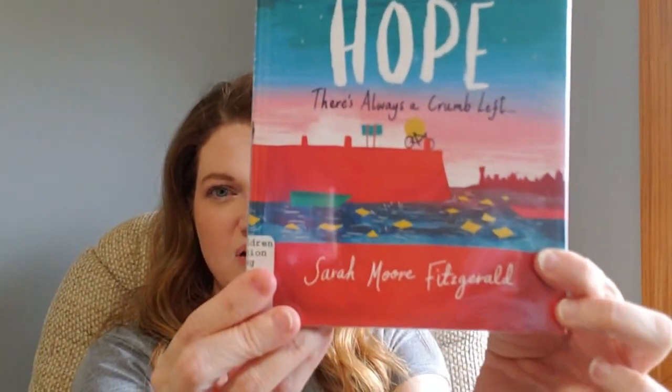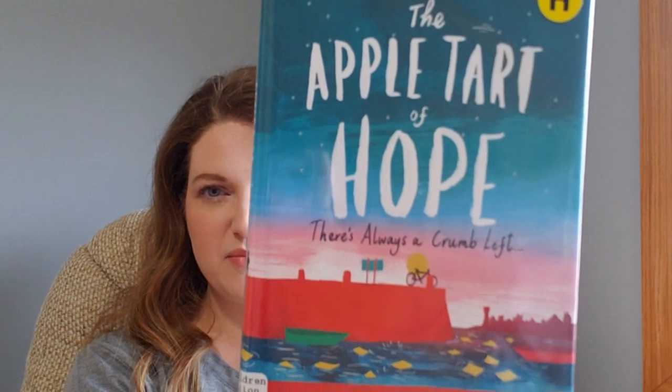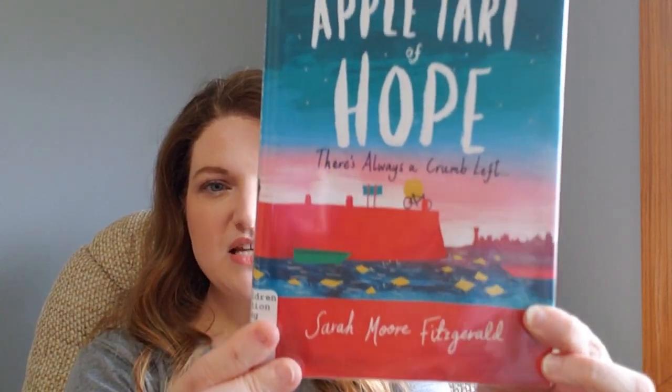I have The Apple Tart of Hope: There's Always a Crumb Left by Sarah Moore Fitzgerald. How pretty is this cover? These types of covers I just absolutely love. I'm rocking a little bit because I'm sitting in a rocking chair.